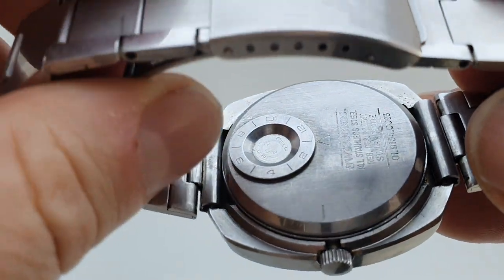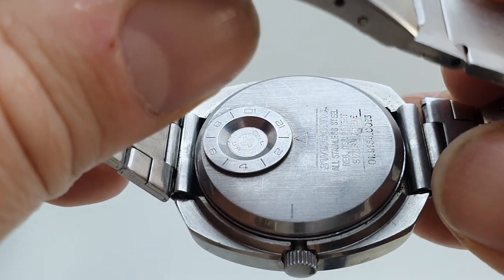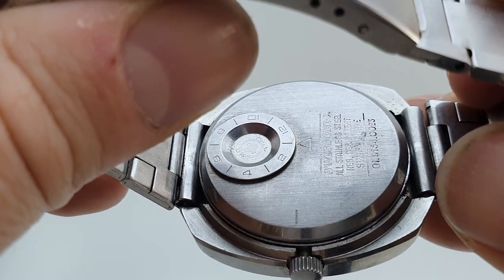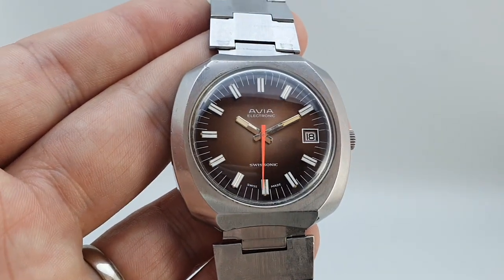On the back you've got a battery hatch, so you line this up when you put a new cell in and just press that on — you can see this one was changed in January. You've also got the semi-quick set date: go to midnight, then back to 11pm, then back to midnight.